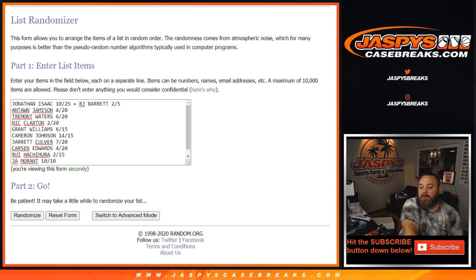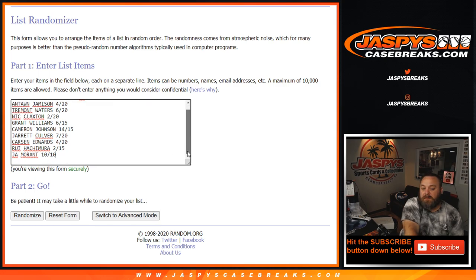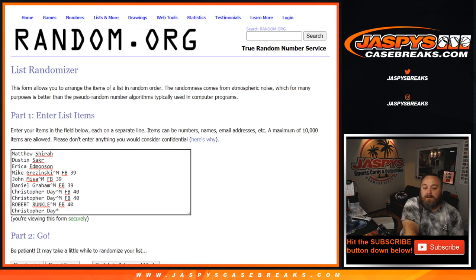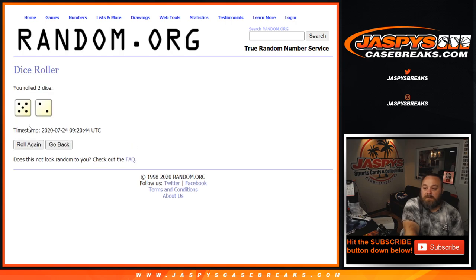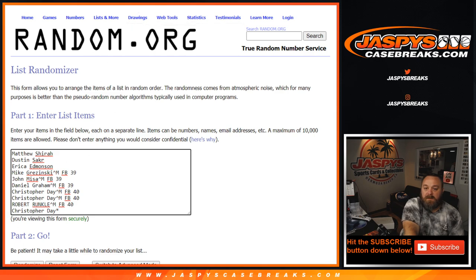Hey everybody, Sean with Jaspy's Case Breaks, and we're back. We've got all the hits listed here. We've paired up the RJ Barrett Relic — two colored, numbered 2 out of 5 — with the Jonathan Isaac Dual Patch and Auto, numbered out of 25. So that will be one spot. Here's the list of customers and we're going to do a dice roll. Five and a two — seven — so good luck everyone.